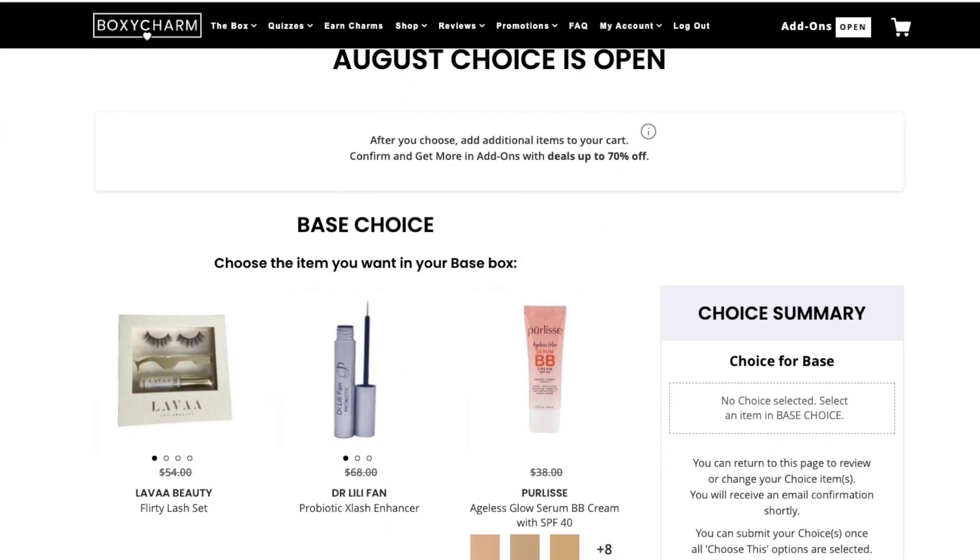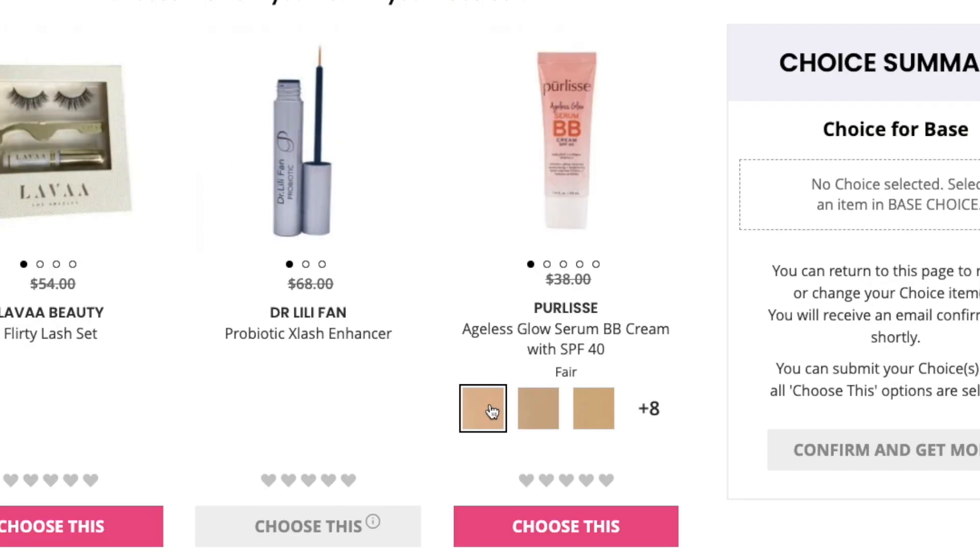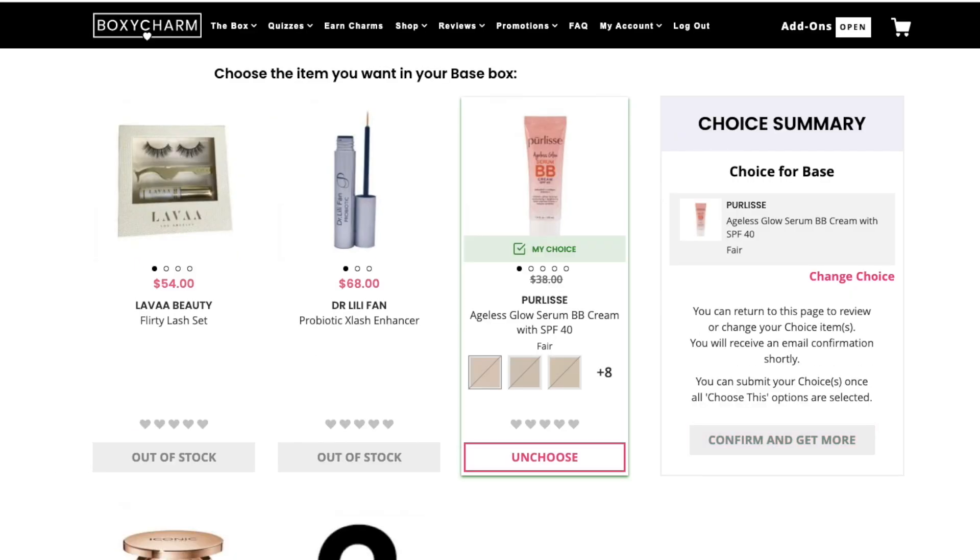I also didn't like that I wasn't able to change the shade of the BB cream. I chose the shade Fair, and immediately after I just wanted to change it because I was like, I'm not going to use Fair — and I couldn't. Maybe it was the website.